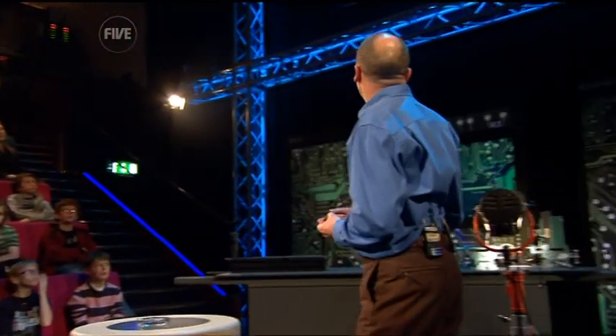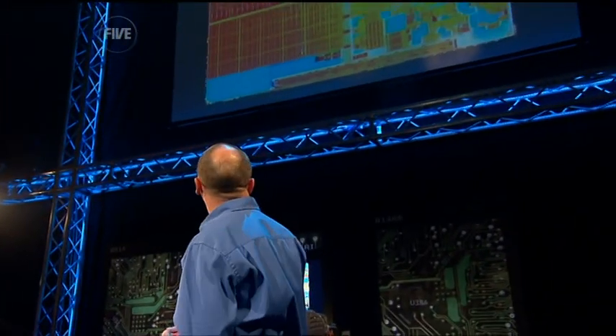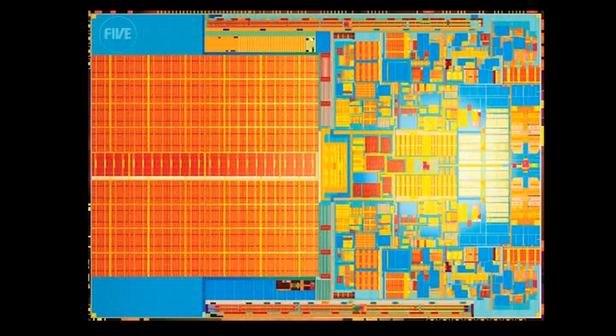We can see here a photograph of the surface of this chip. This has been magnified a hundred times and it's showing just a fraction of the incredible complexity of the circuitry.